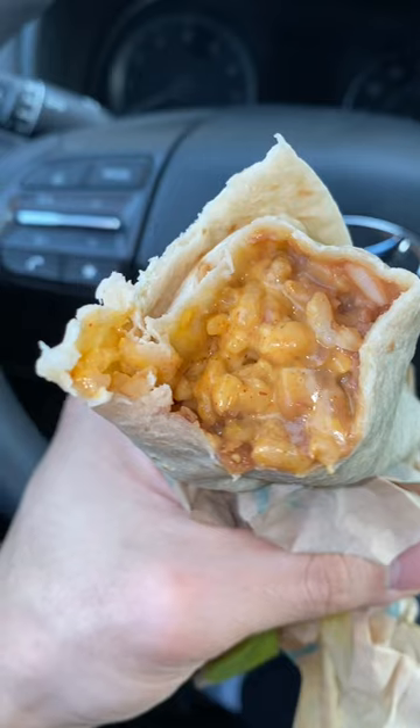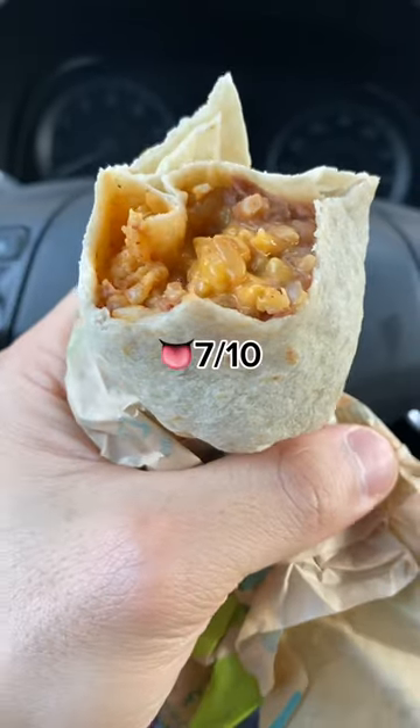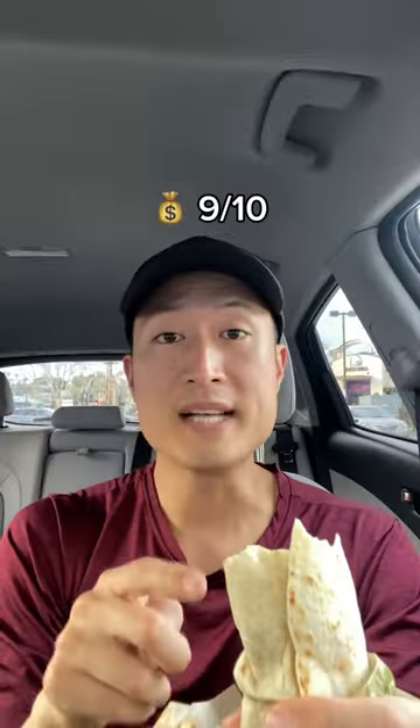First, we're going to start with the cheesy bean rice burrito. Here it costs $1.69. In my neighborhood, it costs $1. The cheese that they use is very nacho-y and spicy, and the rice and beans are decent. Overall, taste score is 7 out of 10, and value-wise, a 9.